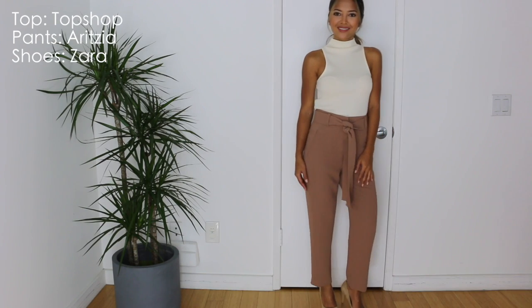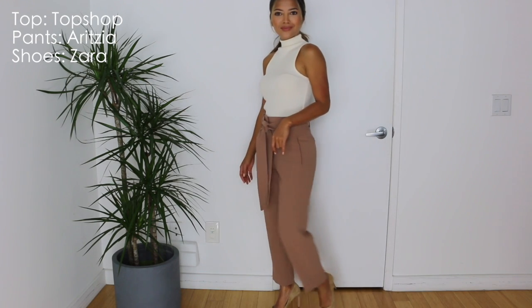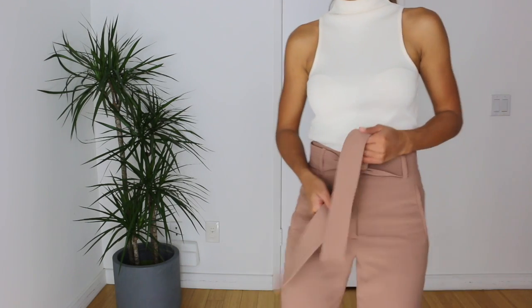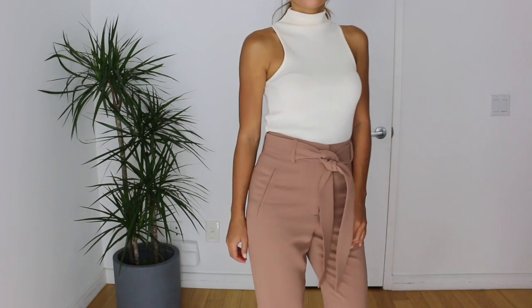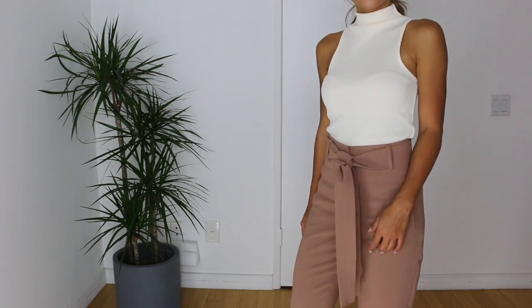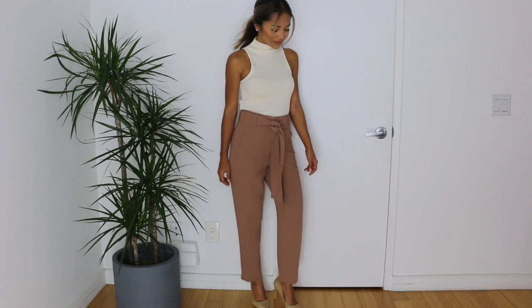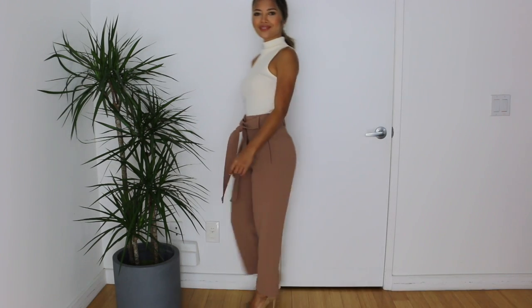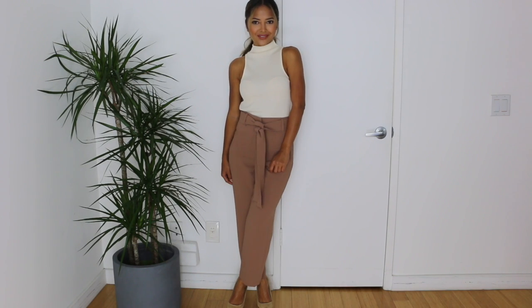This first outfit is super easy and super fun to recreate. I'm taking this high neck sleeveless ivory or cream colored top from Topshop and pairing it with these mocha or mauve colored tie waist pants. You can take any trouser pant and add a belt or a skinny scarf — those are really popular these days. For shoes, I'm taking these nude colored pointy toe pumps from Zara. Any nude pointy toe pump in this shade will work just fine.